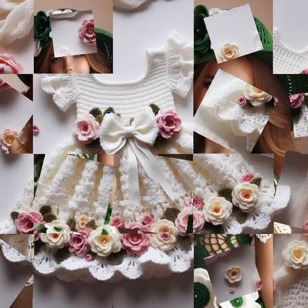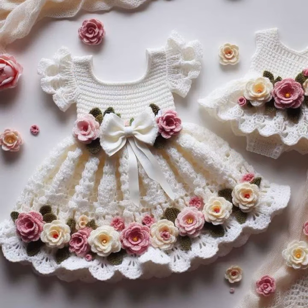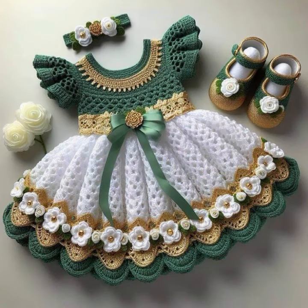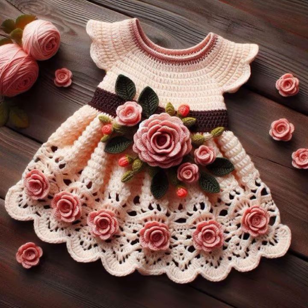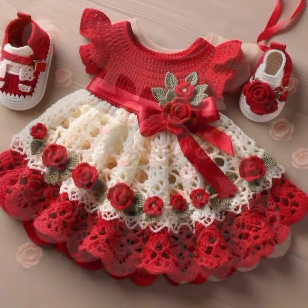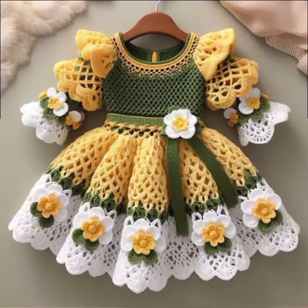So friends, if you want to buy these very beautiful baby crochet frogs, I will tell you some website names: AliExpress, eBay, Etsy, and Amazon — highly popular platforms with running patterns, knitted patterns, and easy patterns for your sweet babies.